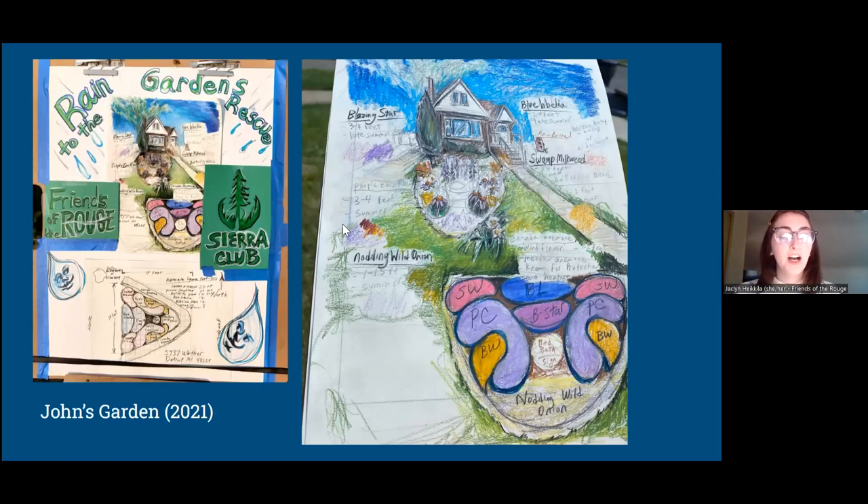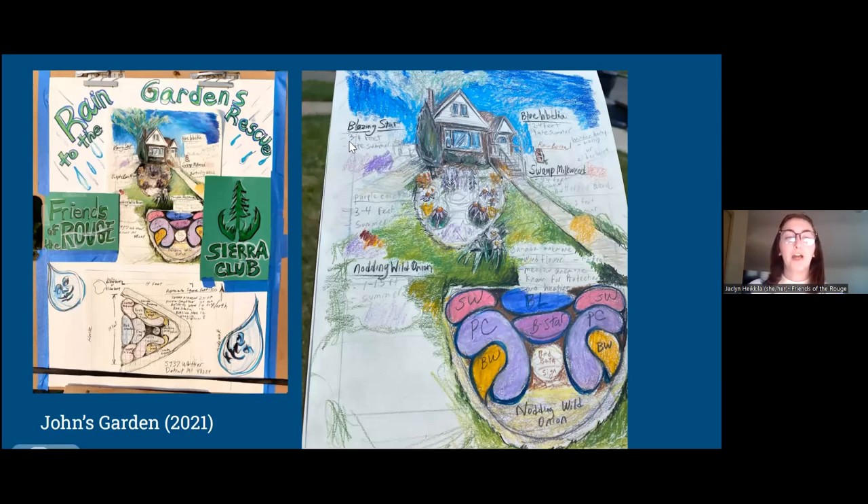Our first example is a garden installed through the rain gardens program last year in 2021. This is John's garden — these are his beautiful renditions of his garden plans, and he is something of a fantastic artist. It's a fairly simple design in the front of his house, and it goes nicely with the plants they already had. We really do like to seamlessly integrate rain gardens with traditional landscaping to help be more appealing and show neighbors that rain gardens can easily be incorporated into existing landscapes.